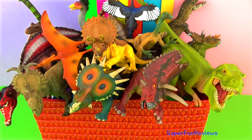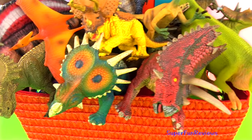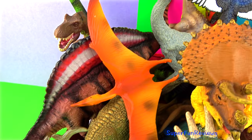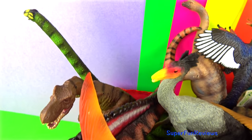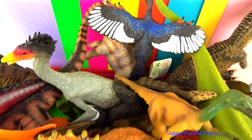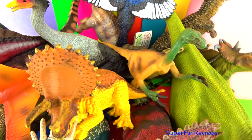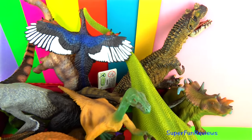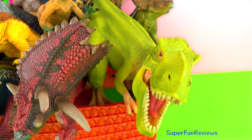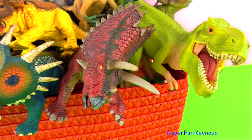Hi it's Kerry. Some amazing dinosaurs and flying reptiles today, and some new and unusual ones too. Can you tell me how many Pachyrhinosaurus there are in today's video? There's a fun ending today when the dinosaurs get taken by surprise. Please subscribe and give a thumbs up if you like dinosaurs.